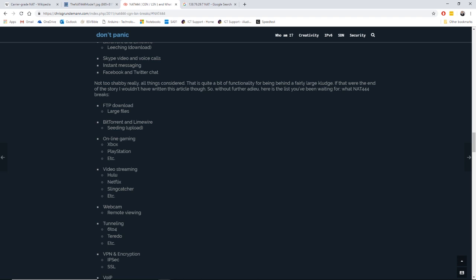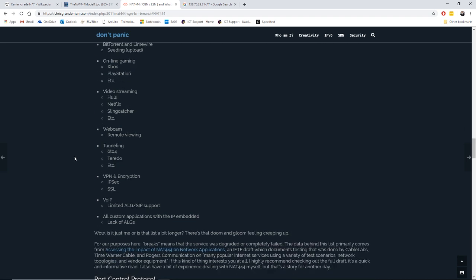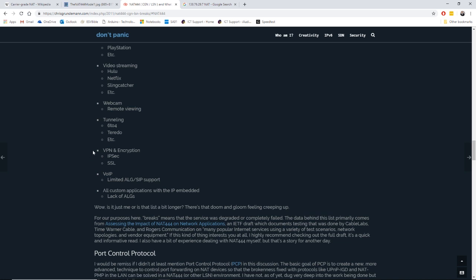But the things that would be broken include downloads of large FTP files, online gaming, and streaming — or if you're hosting a game server on your network for friends to connect to, that would not work. Video streaming would also experience issues depending on what service you're using. You wouldn't be able to view things like your security cameras remotely, and tunneling for IPv6-to-4 or VPN encryption would also be affected. VoIP would be limited as well, since it also relies on ports.